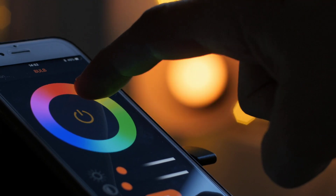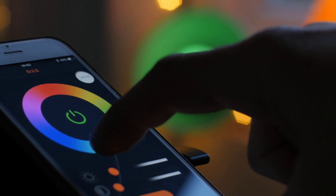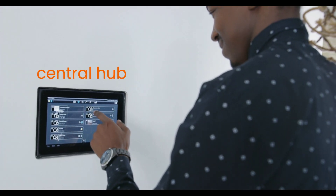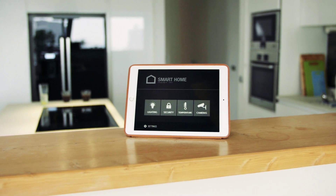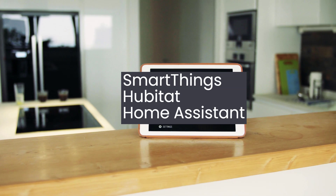With so many devices available, ensuring they all work together seamlessly is crucial. That's where smart home integration platforms come in. These platforms act as a central hub, allowing you to manage various devices from different manufacturers in one place. Popular options include SmartThings, Hubitat, and Home Assistant.